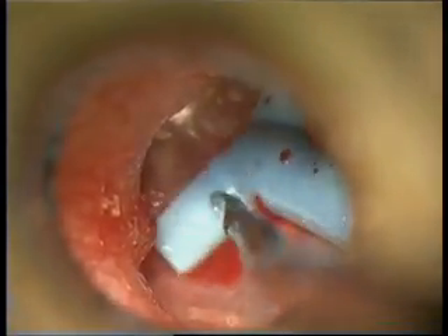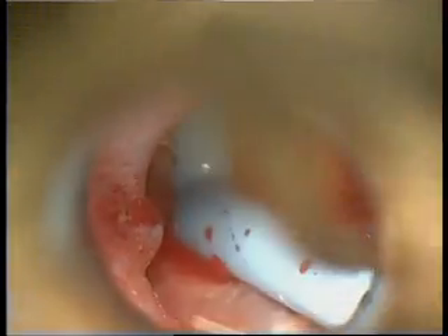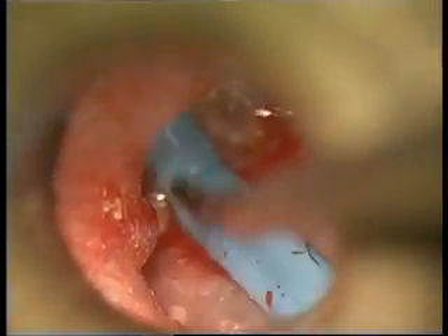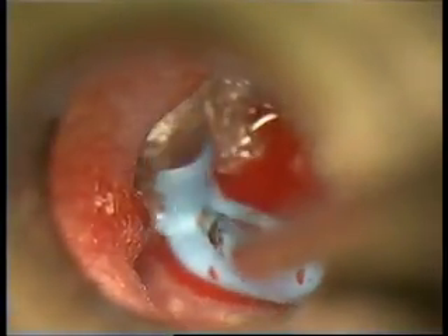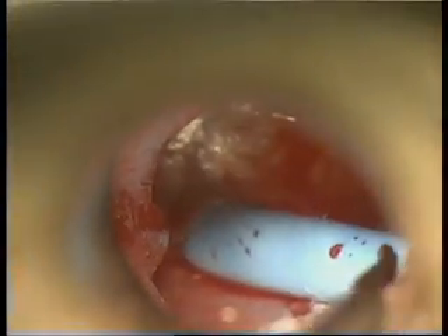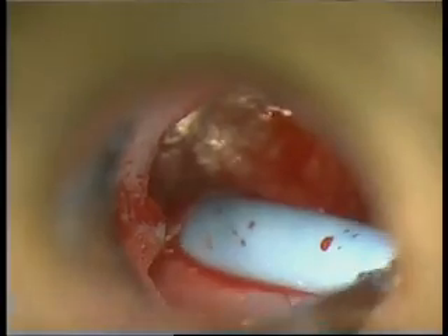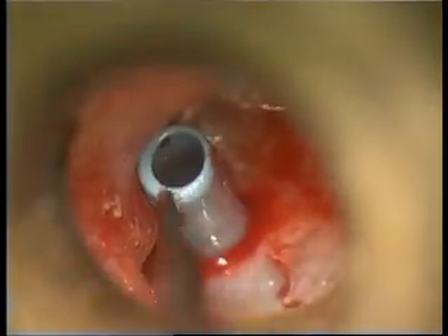The tube is maneuvered and inserted. Care must be given not to tear the eardrum, because as you can see the eardrum is not really healthy and it looks atrophied. Once the tube is in, practically the job is done.